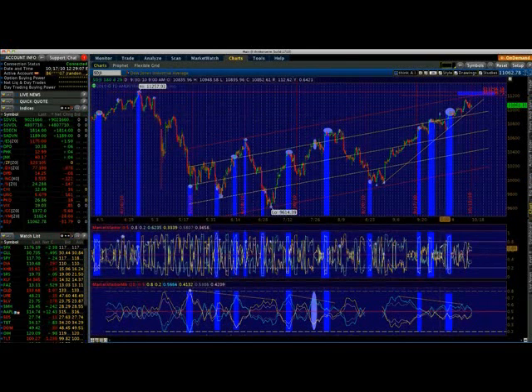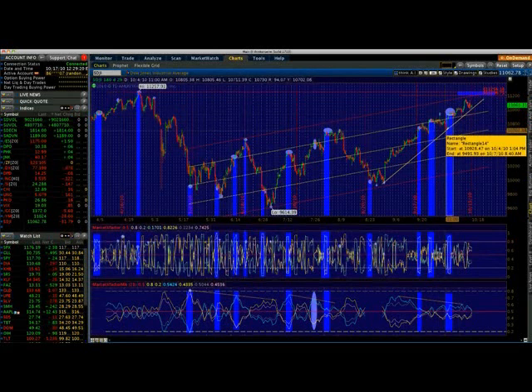This was the peak of that moment, showing that buying pressure was extremely weak at that point. You could have had a nice little short opportunity here from $10,940 all the way down to $10,700 — a nice $200 to $300 point drop there.